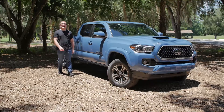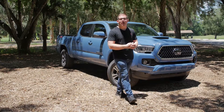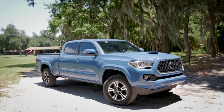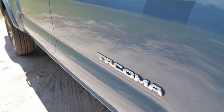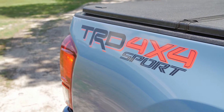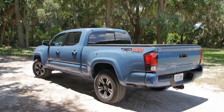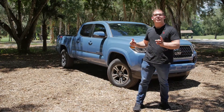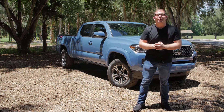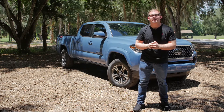Jared here with CarBuzz.com, bringing you a review of the 2019 Toyota Tacoma. We are living in a crossover-obsessed world, but if you check out the sales charts, pickup trucks are still dominating. You've got the Ford F-150 sitting on a pedestal as the sales king, then the Chevy Silverado and the Ram 1500 — although those two are about to swap because the new Ram is so good. But in fourth place sits this guy right here, the Toyota Tacoma. Why is it such a sales success? That's what we're going to find out today.